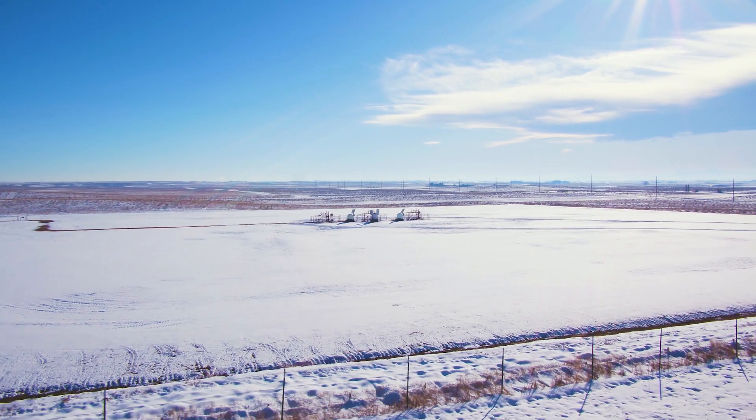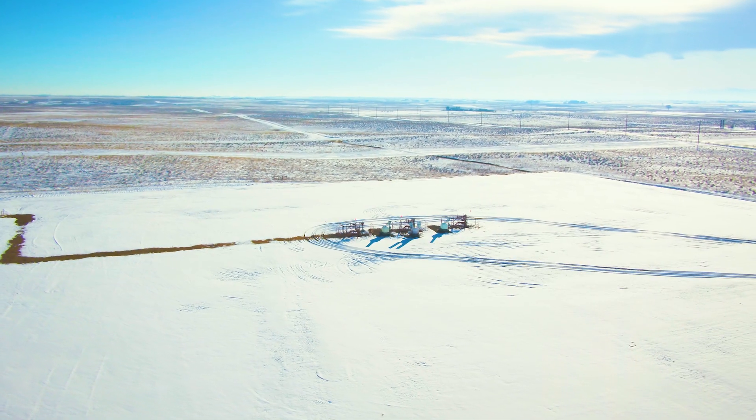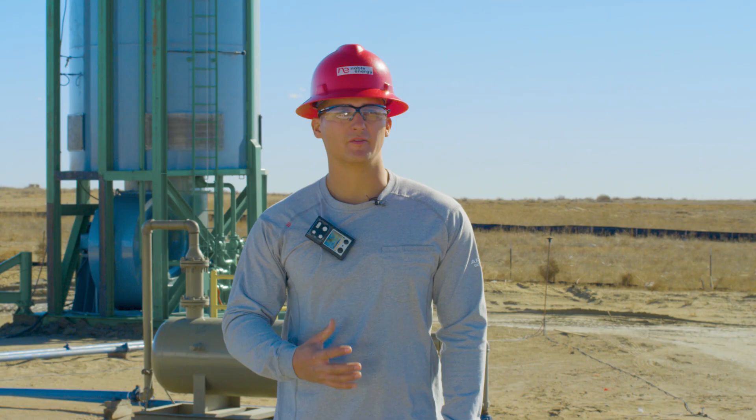Now we're on to modern Flowback, which is not using any tanks or anything. We're flowing straight to facility with all brand new wells. We were able to completely eliminate every bit of emissions.